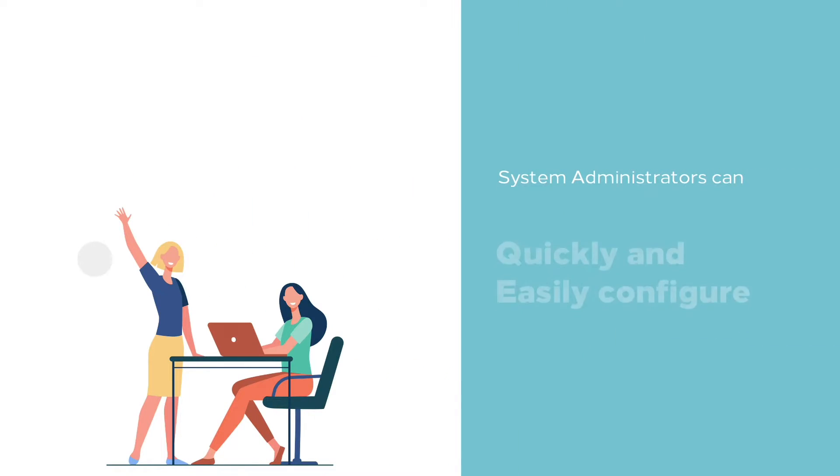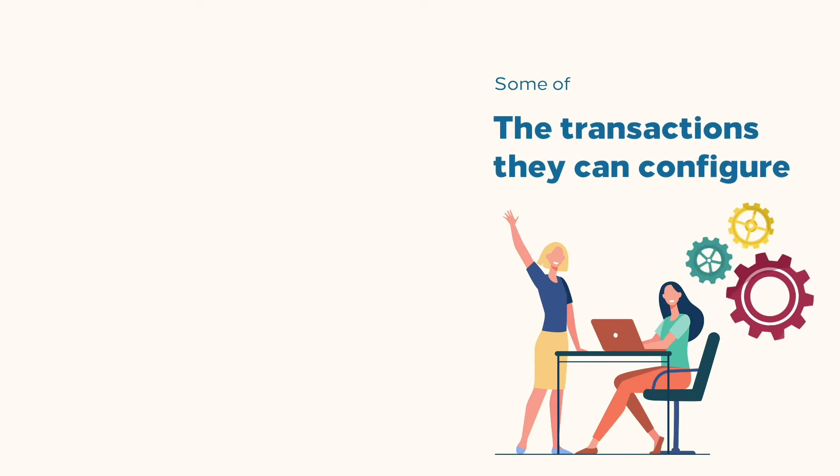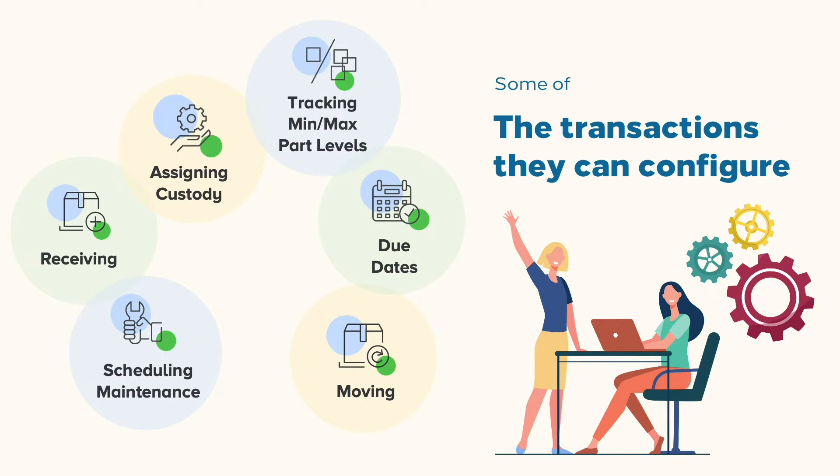System administrators can quickly and easily configure transactions, reporting, barcodes, and even alerts. Some of the transactions they can configure include receiving, moving, assigning custody, scheduling maintenance, due dates, tracking min-max par levels, and even expiration dates.